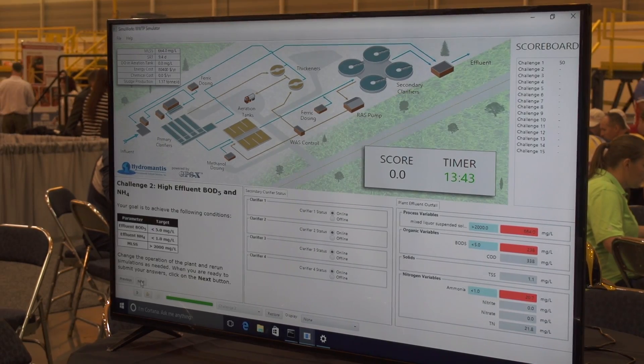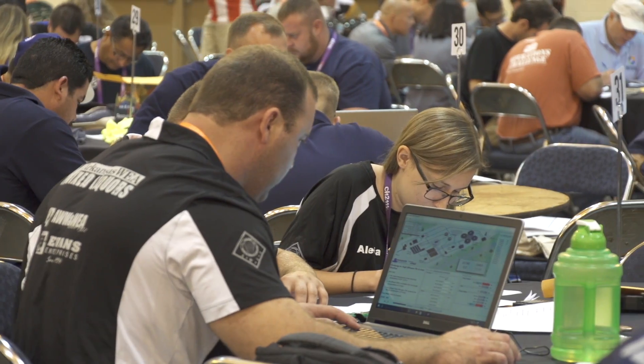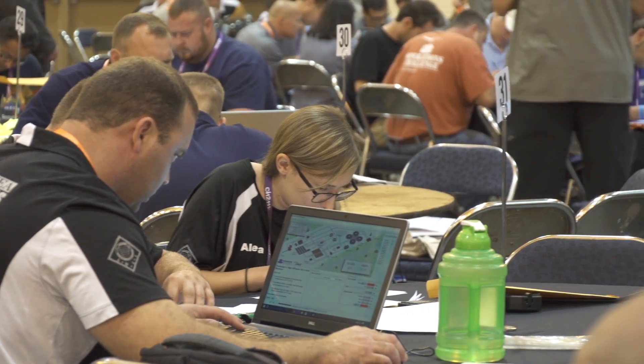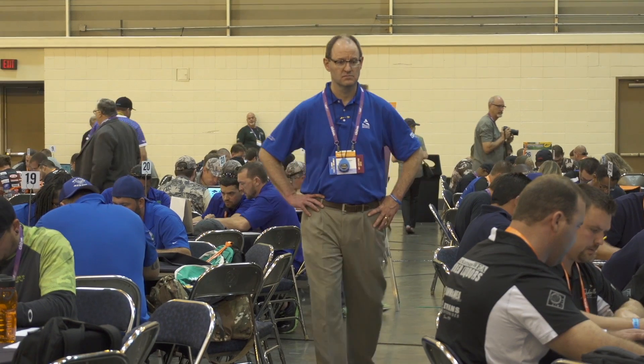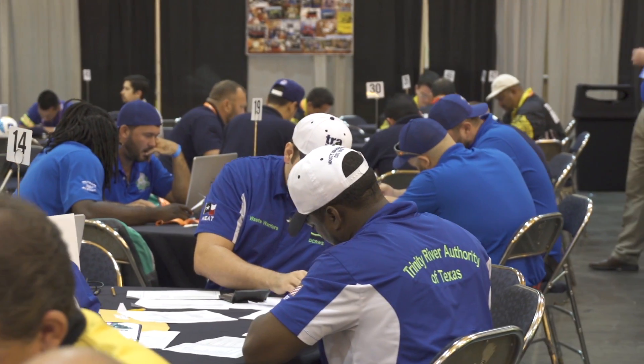So there is a new simulator this year. It's going to be a good tool for operators who are up and coming — it'll teach them how to make adjustments and see what the results are going to be without having to do it on a real plant. Do you think this is the hardest event? Yes, for us. Yes. That's why our goal is average.